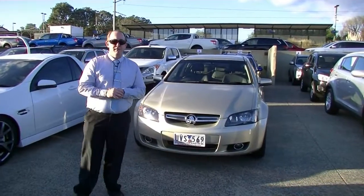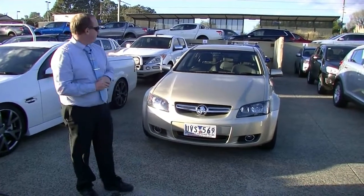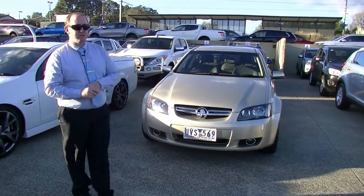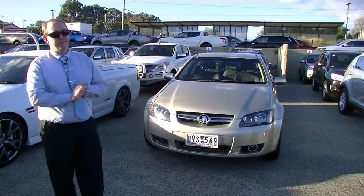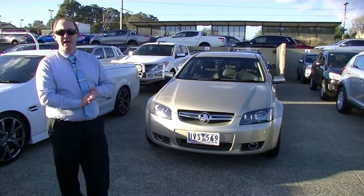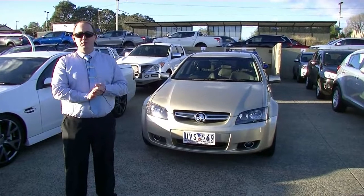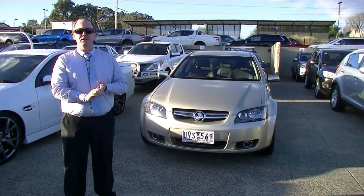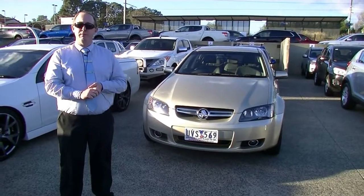So that's our walk-around video for you today of the fantastic 2007 Holden Berlina. Overall condition around the outside is very good for its age, and inside for its age is absolutely immaculate. Great service history, full good condition vehicle — great first car. Please give us a call here at Berwick Mitsubishi on 9907 8555.